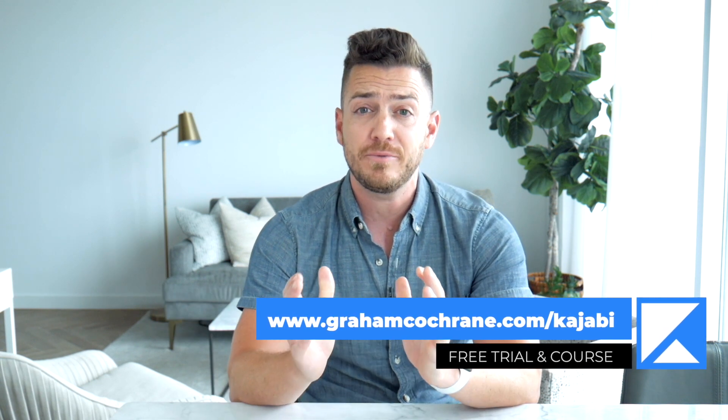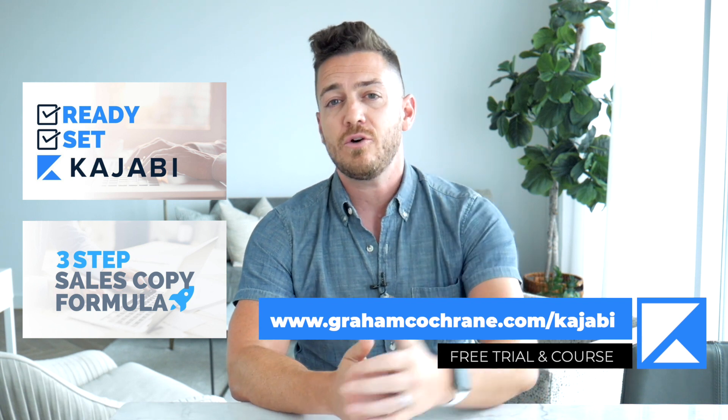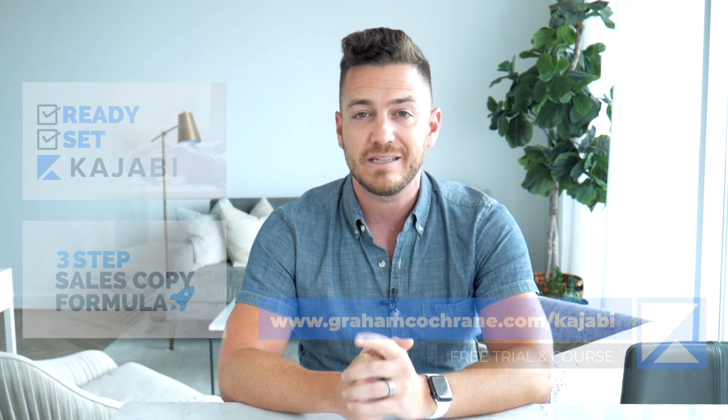Thanks so much for watching today's video. I hope you found it helpful. Don't forget, if you want to jump on the free trial of Kajabi and get up to two amazing free bonus courses from yours truly, just go to grahamcochran.com/Kajabi and sign up today. I hope to see you tomorrow as we dive deeper into Kajabi and help take your business to the next level.